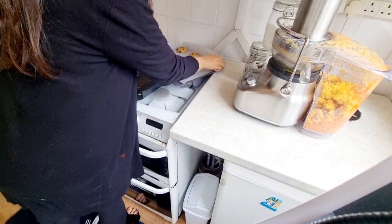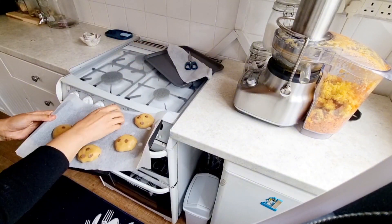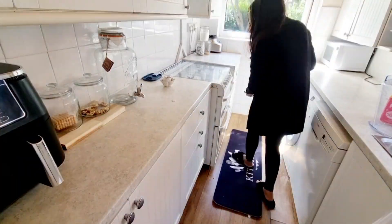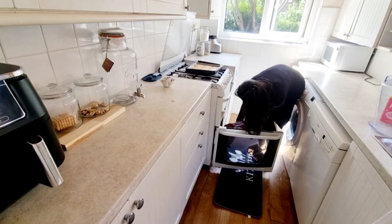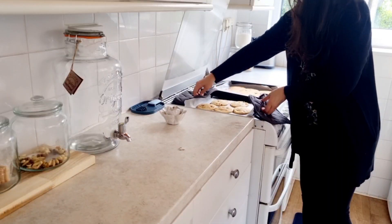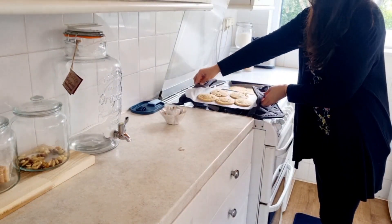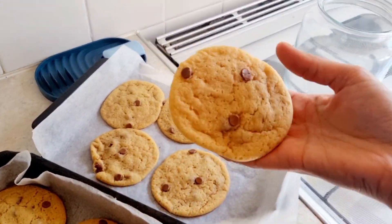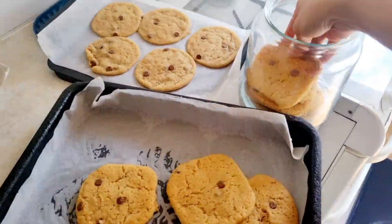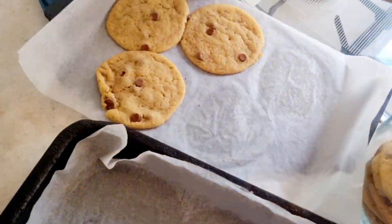The cookie dough is ready and it's time to bake. I bake these cookies at 350°F for 12 to 13 minutes. Now they're ready — let me show you a close-up of how good they look. My kitchen smells amazing. If you've never baked before, I promise you, try this recipe — you will not be disappointed. The cookies are cooled down and I'm putting them in the cookie jar.